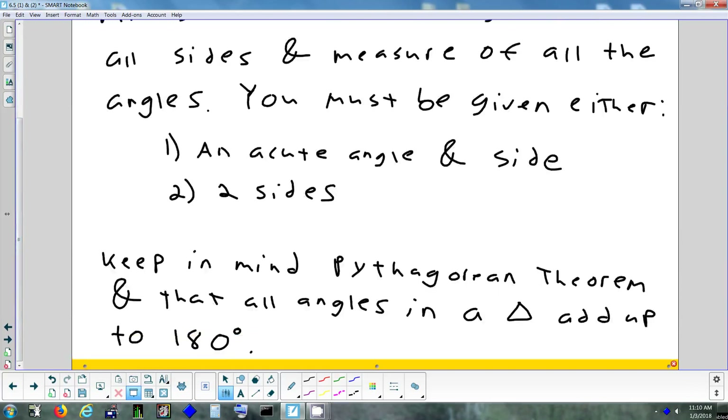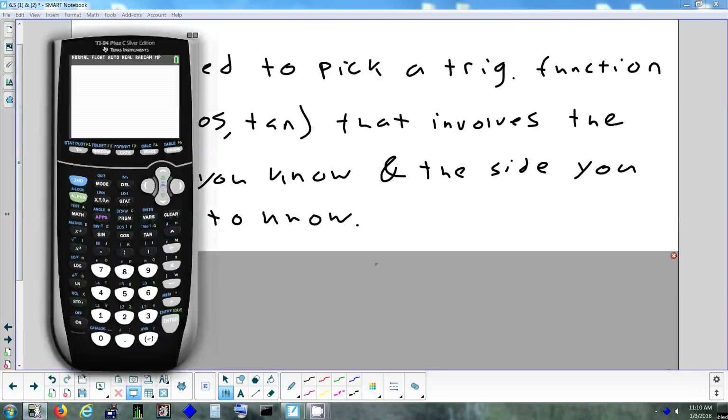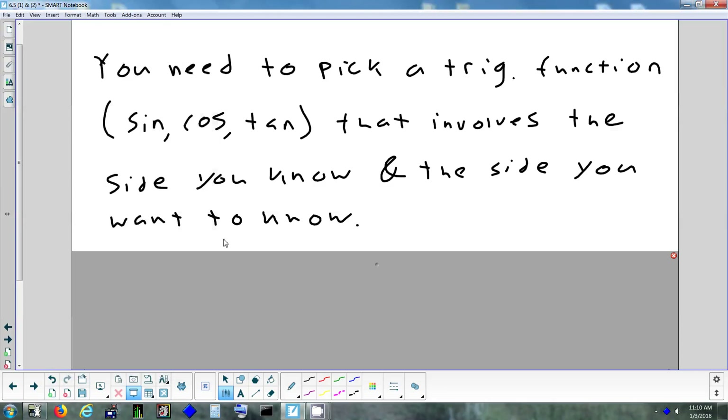Keep in mind: Pythagorean theorem, and all the angles in a triangle add up to 180. The way you solve a triangle, you're going to pick one of three trig functions. When solving a triangle, you're not going to use secant, cosecant, or cotangent — the main reason is there are no buttons on the calculator for those. So we're going to use sine, cosine, or tangent.